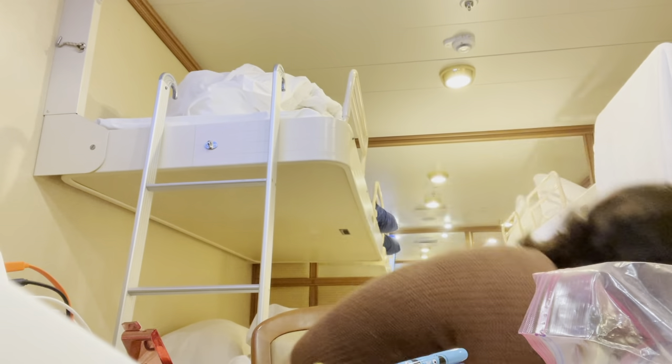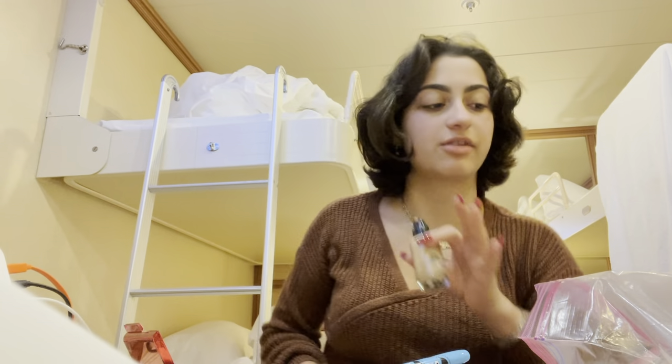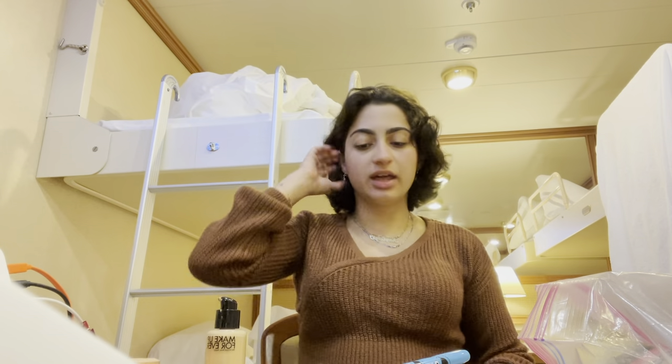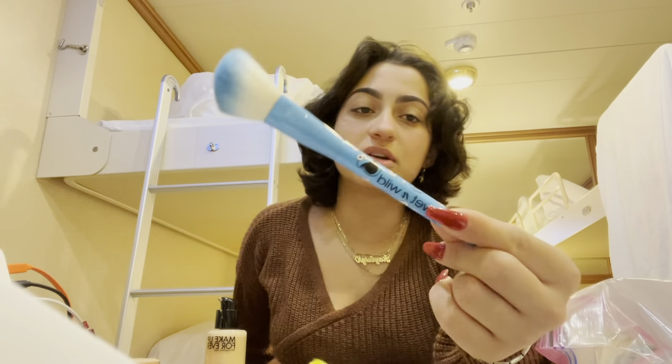I've gotta pick which foundation I want to wear. For foundations I brought Fenty and Makeup Forever — these are my two favorite foundations. I also brought my Real Techniques brush, my Morphe brushes, and my e.l.f. brushes.